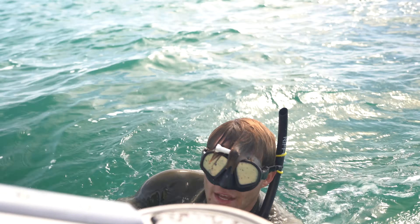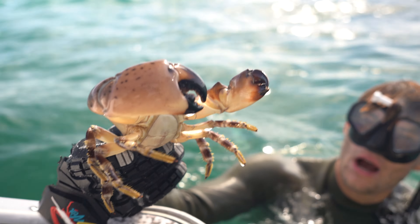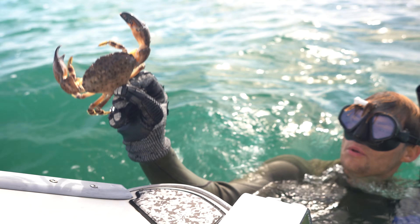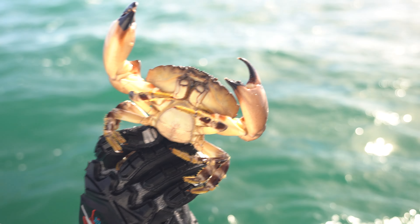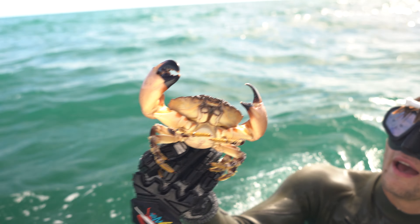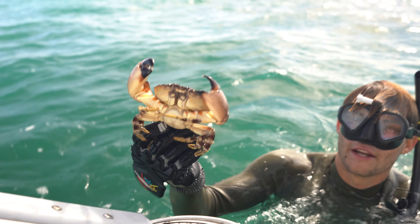Alright you guys, so this is what the stone crabs look like out of water. As you guys can see, this stone crab's got one keeper claw on him and the other one's too small. But check out how beautiful these crabs are — look at the detail on its shell, just a beautiful creature overall. So yeah, we're going to pop this right claw off, keep that, and then let it go. We'll have this crab back on its way, living healthy and growing more claws out for us so we can come back and catch some more.